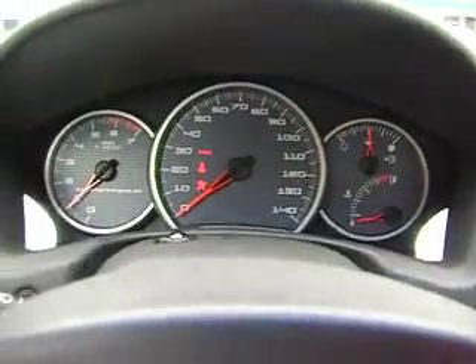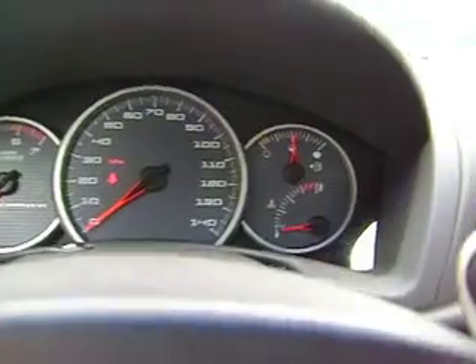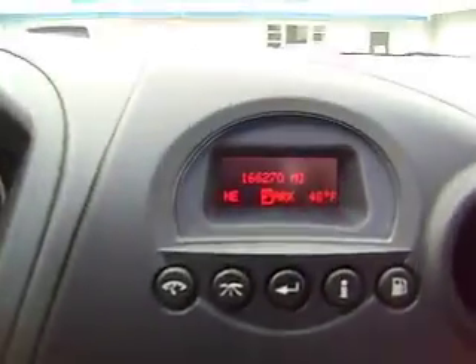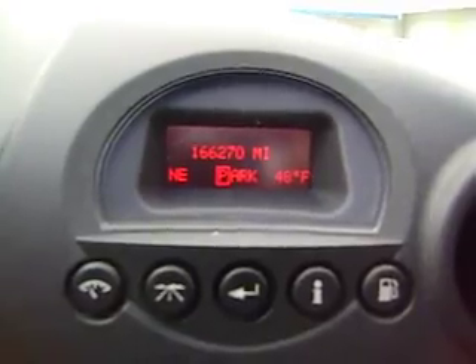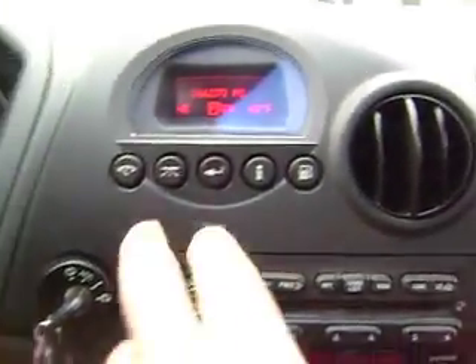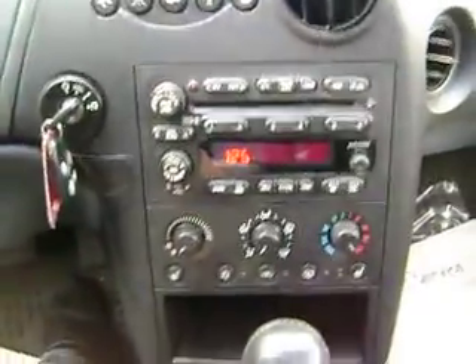Let me start it up here for you. There are no lights on on the dashboard — everything's nice. It does have 166,270 miles on it. I've got the information center up here; it tells you everything about the car. AM, FM, CD player.